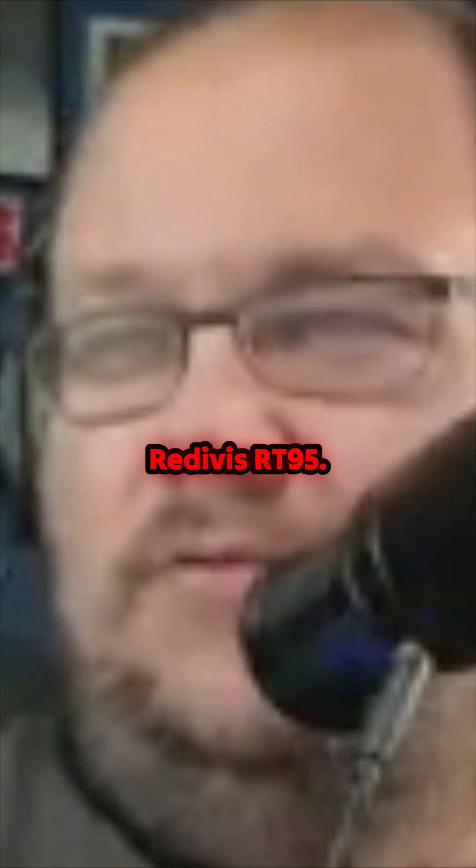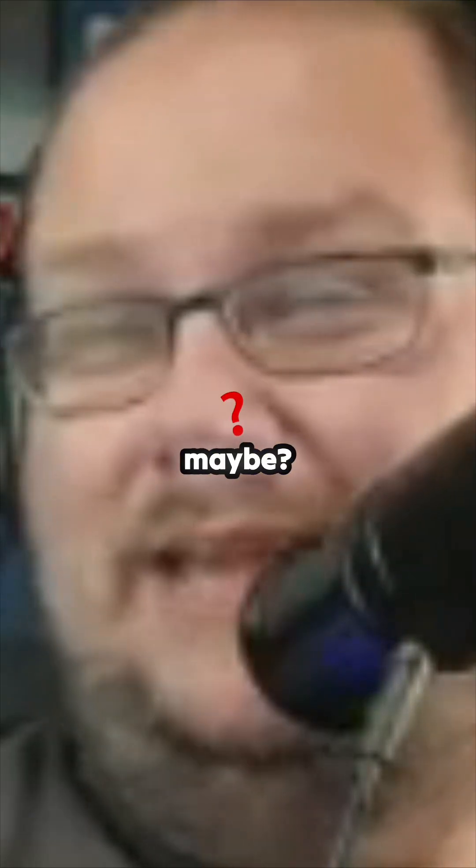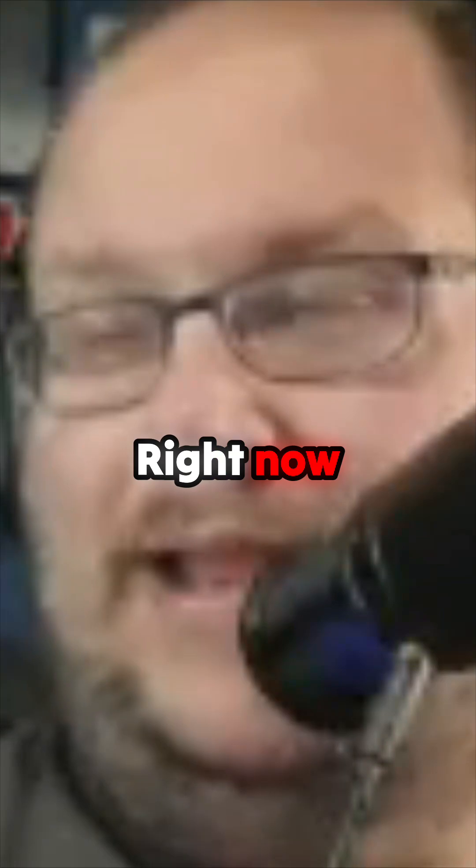This is a pretty good deal here — Retevis RT95. You see this radio a lot in the wild under different brand names. I've seen Midland on them, Retevis, Quansheng maybe. It's a good radio; I operated with it for a while. Really good price on this — it's regularly $140, but right now on Black Friday deals you get it for $97.99.